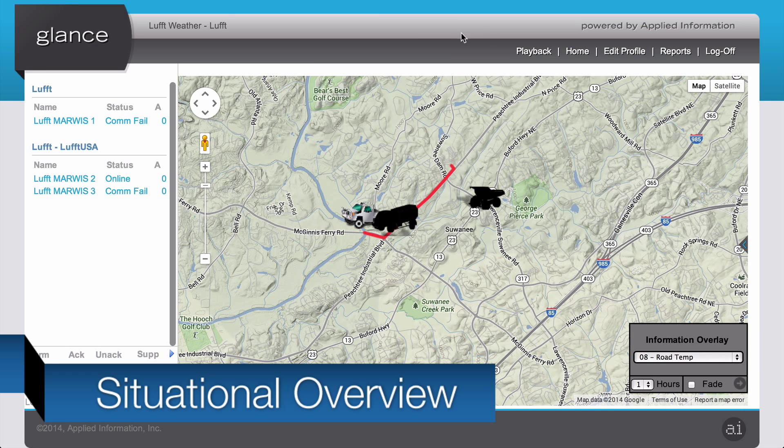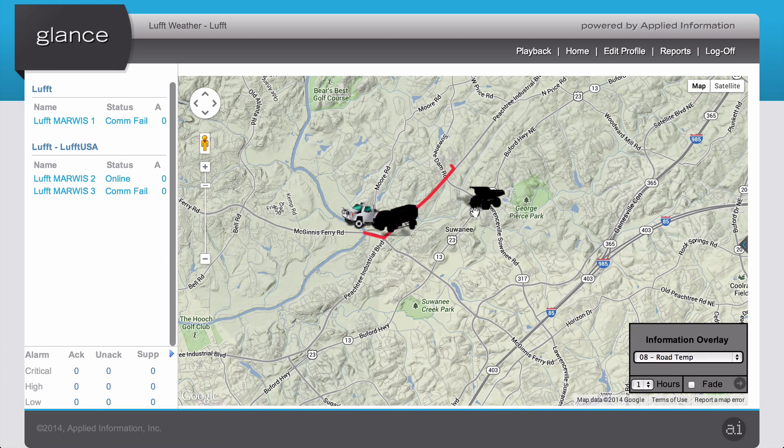GLANCE is a web application that you can access from a browser. Once we've logged in, we'll see a situational overview. This home screen will display a list of devices on the left, grouped logically along with their current status. And on the right hand, we'll see a map of these devices.